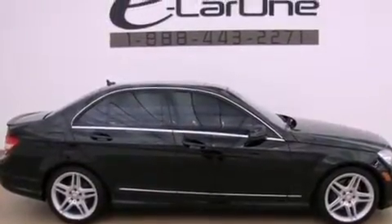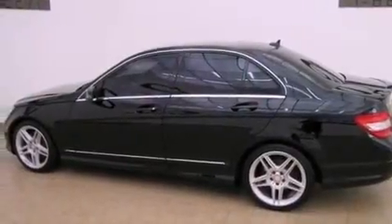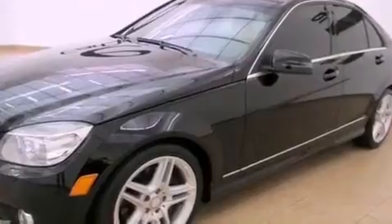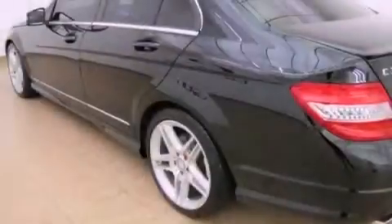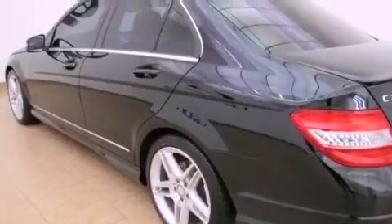Its top features and packages include the multimedia package, a front and rear multi-link suspension, a sport suspension, a rear-view camera, a low-tire pressure indicator, aluminum wheels, and a sunroof that enables you to fill the cabin with fresh air at the push of a button.